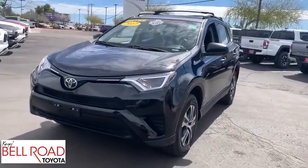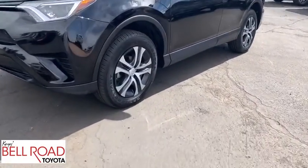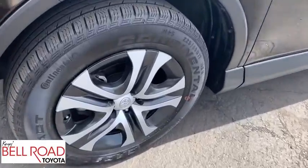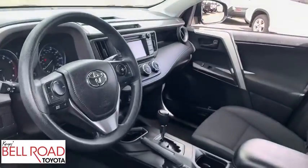Bluetooth, adjustable steering wheel, power steering, four-wheel disc brakes, cruise control, AM-FM stereo radio, rear defrost, bucket seats, power door locks, CD player, MP3 player.